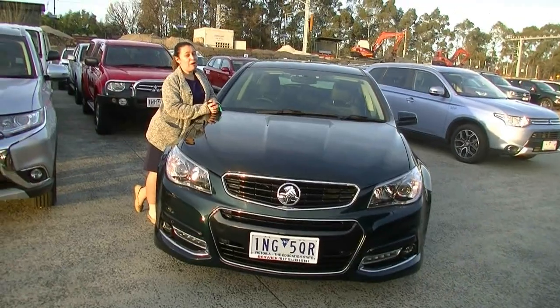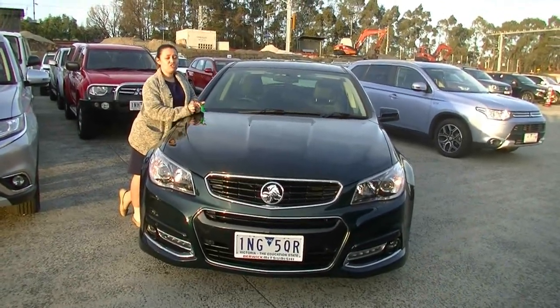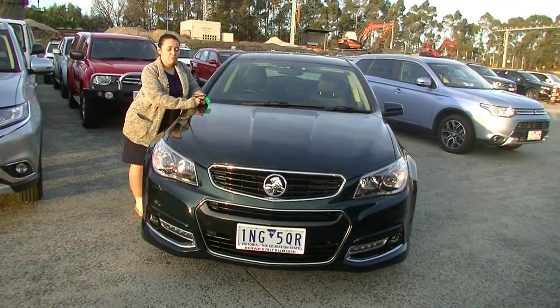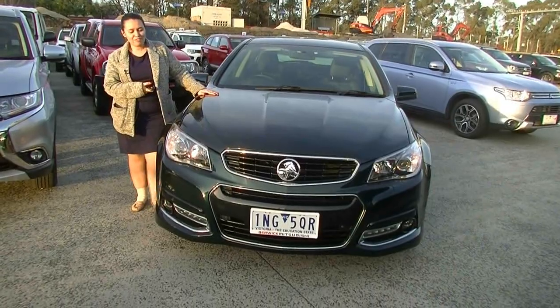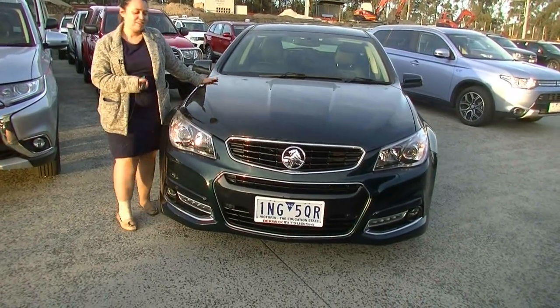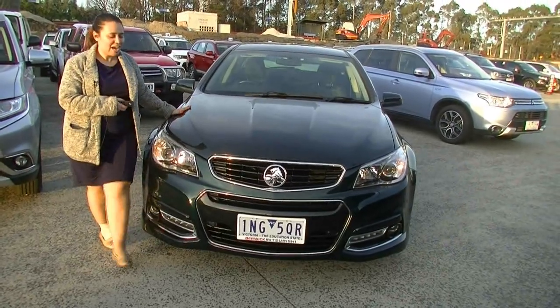Hi guys, my name's Crystal from Berwick Mitsubishi and today I'm going to be doing a walk-around video of this 2014 Holden Commodore SV6 Storm VF. We'll start at the front of the car, work our way around, take a look at the condition and of course the features of the car.